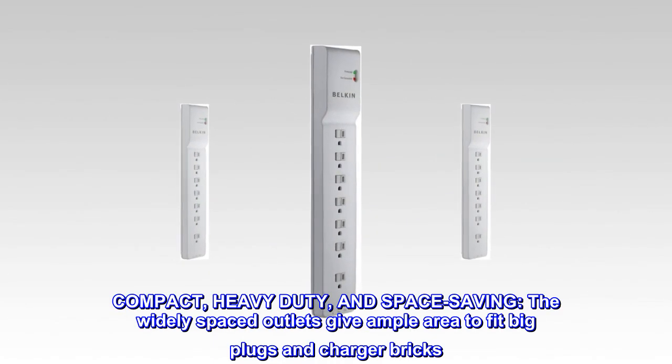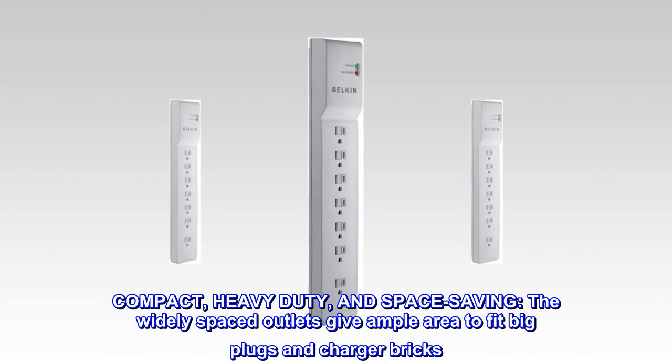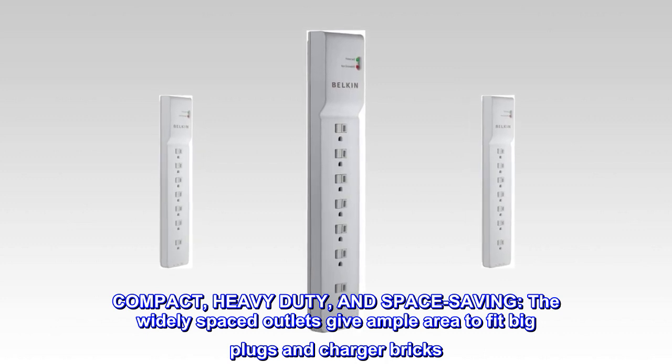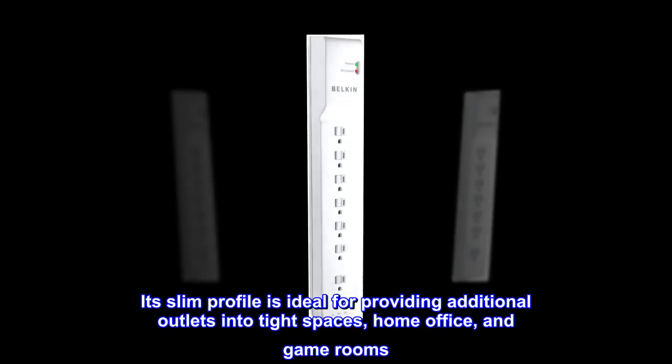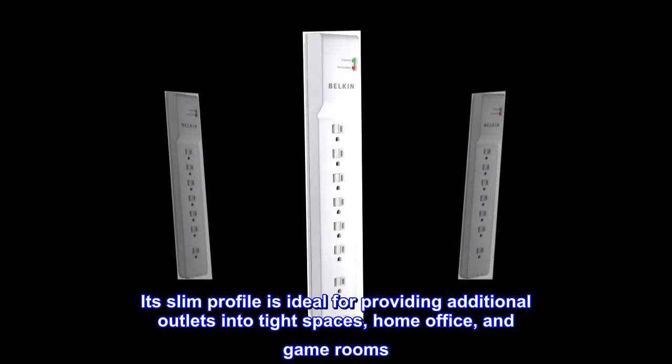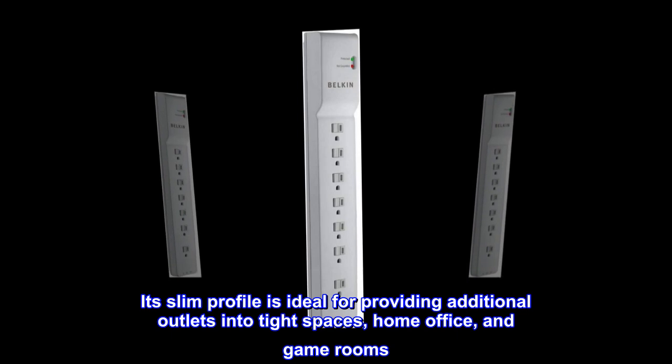Compact, heavy-duty, and space-saving. The widely spaced outlets give ample area to fit big plugs and charger bricks. Its slim profile is ideal for providing additional outlets into tight spaces, home office, and game rooms.